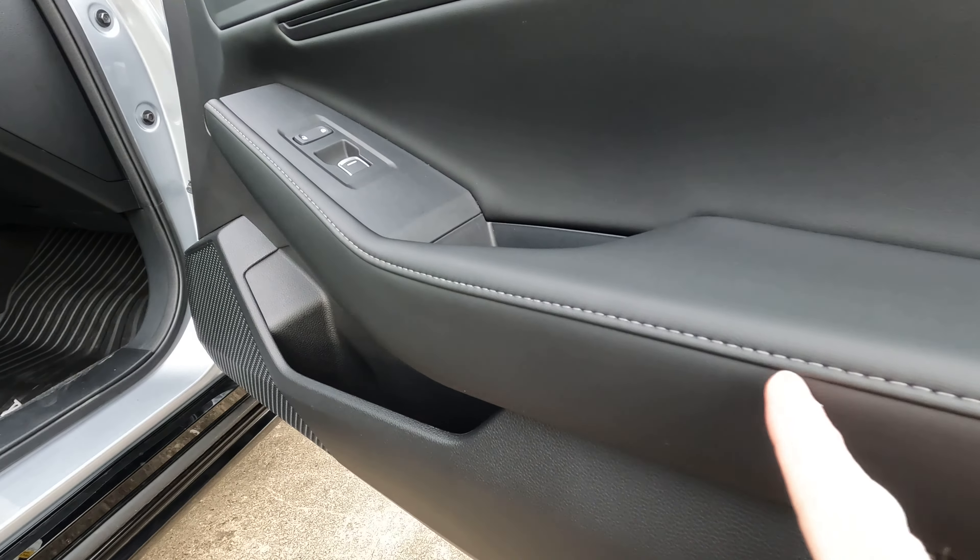Looking at the rear seat, the armrest feels pretty comfortable. There's a bottle holder in the door and a fold-down armrest with built-in cup holders. At 5'10", I have quite a bit of space back here — legroom is plentiful and headroom is not too bad. There's a rear seat pocket, and not much else on the rear of the center console.